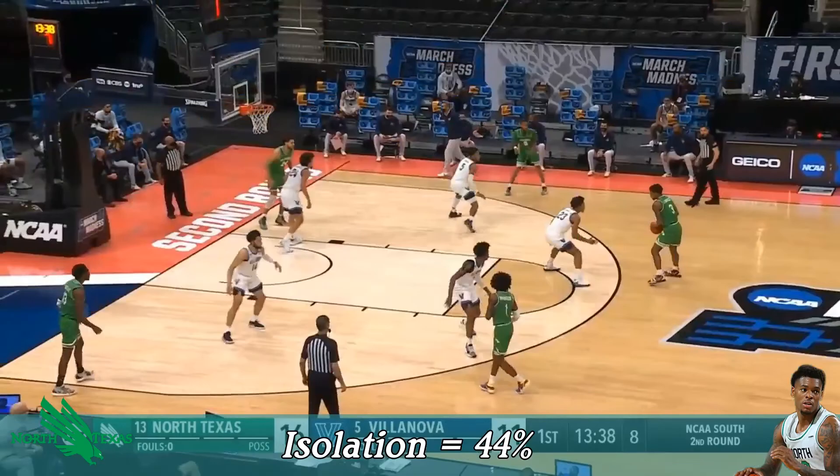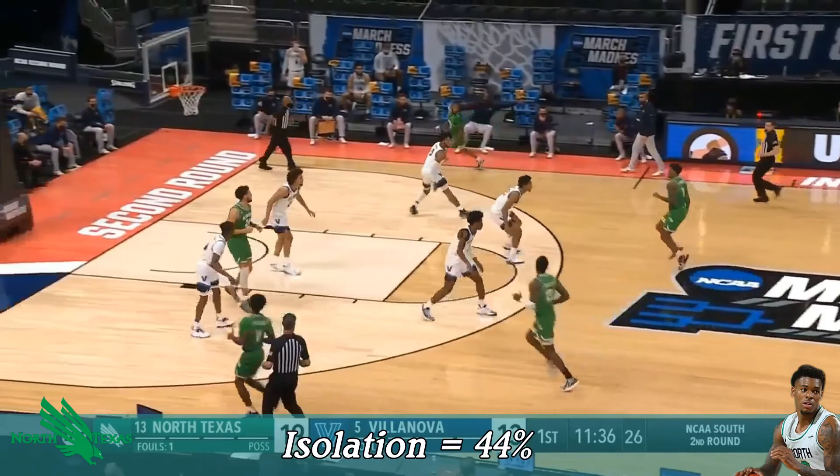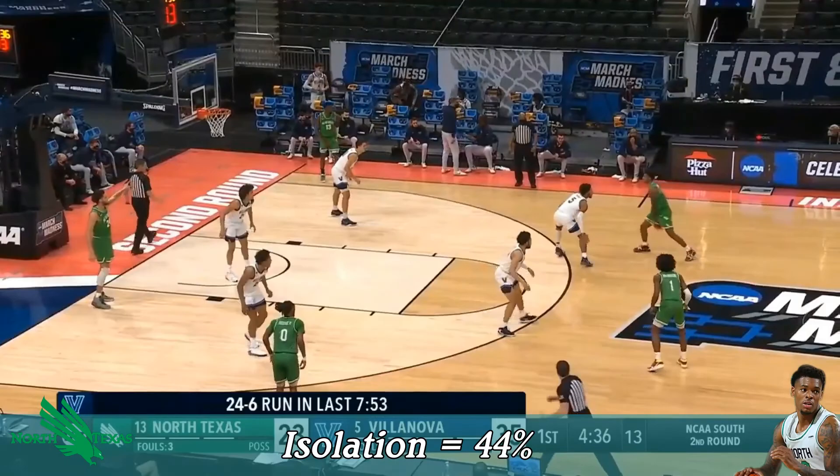He just loves to get a piece of the lane and shoot that little jumper or floater. There's a floater for him — doesn't go. Just want to remind everyone that Houston and Rutgers are coming down to the wire over on TBS. Rutgers with a three-point lead.